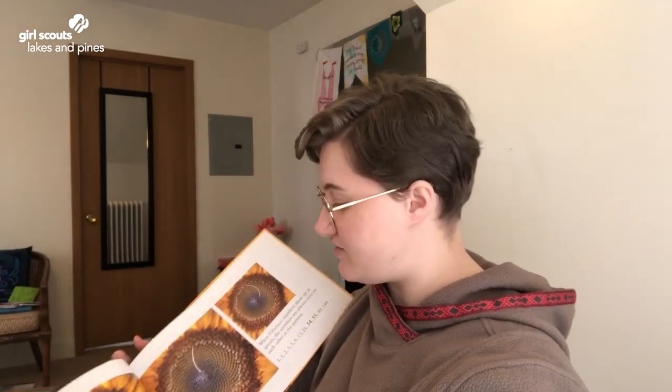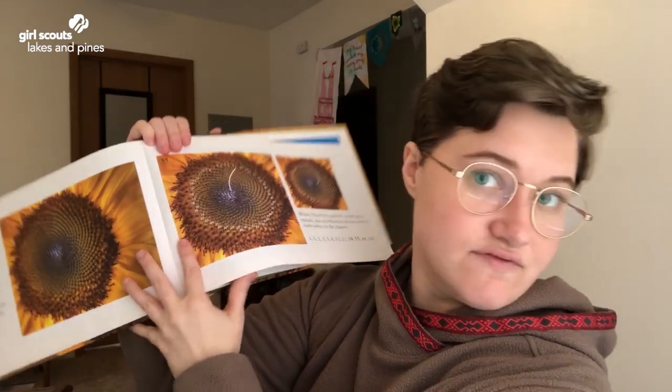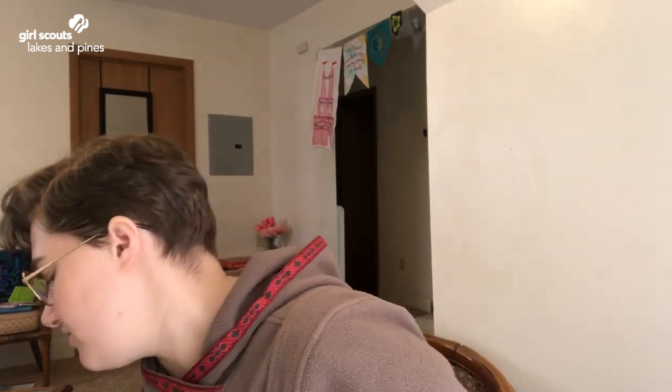Of course, someone else might have a different answer. Someone else might think the sunflower is the most beautiful picture, or that the pineapple is. And that's okay, because we all have different opinions on what we think beauty is. Maybe if you're doing this at home, look at the same set of pictures with your family and talk about your different opinions. If you're doing this with your troop over a virtual meeting, you can have a discussion on why each picture is beautiful. This shows that we all have different perspectives on what we think is beautiful.